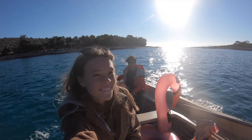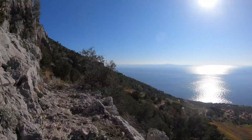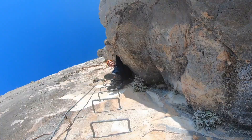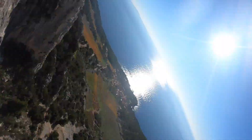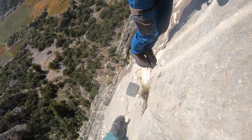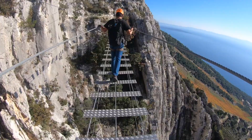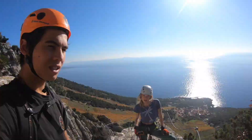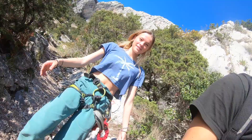There are a couple deer right there. We're doing a little via ferrata here in Havar — all it is is just this ladder. We're going to get to the top. There's the bridge. We just finished that little via ferrata, which was super cool.